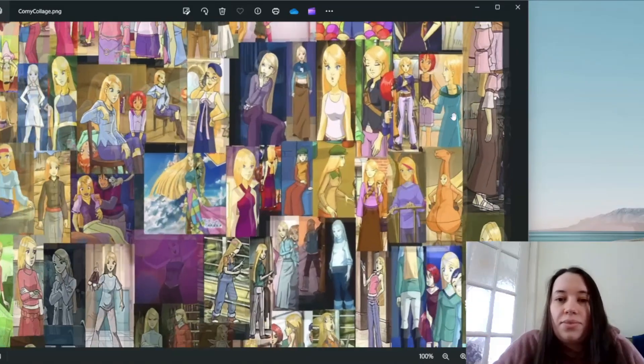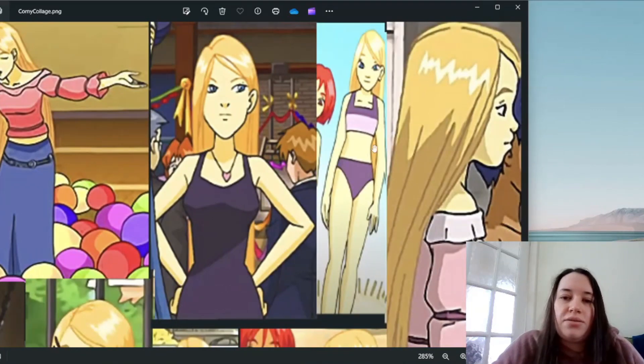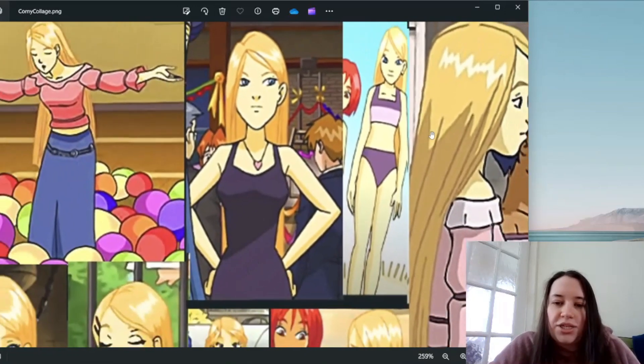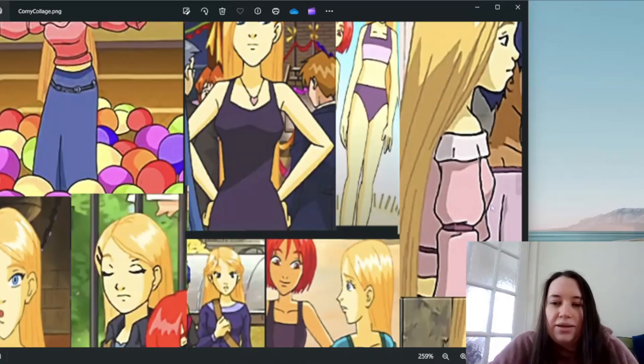I was surprised her swimsuit was purple because I always assumed it would be blue. Purple isn't a color she wears all that much, but I think it's cute. It makes sense that Cornelia would wear a bikini — she seems like the kind of person who'd want to wear something pretty to the beach. I'd actually prefer if it was blue or green since those are more her colors, but the purple looks cute and I'm glad it's not pink.